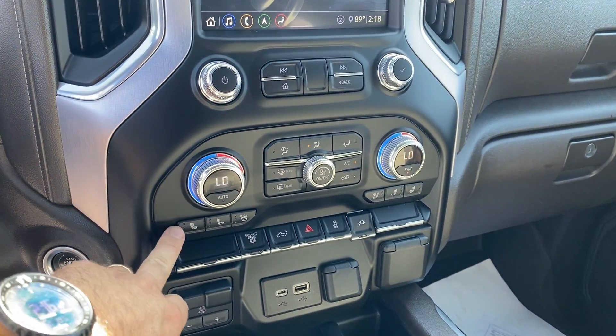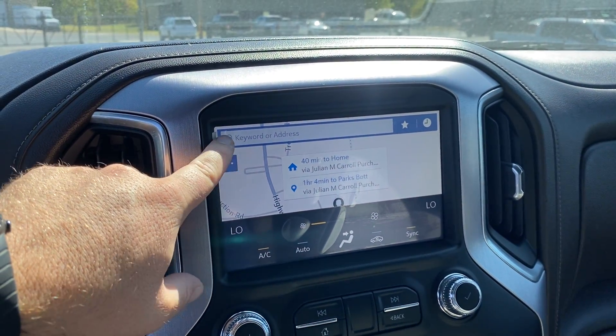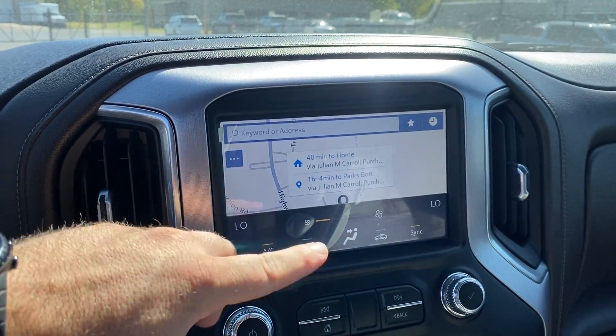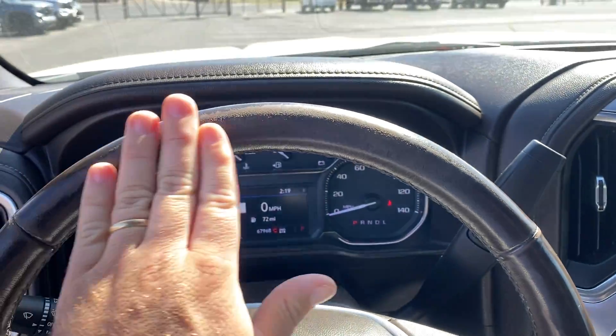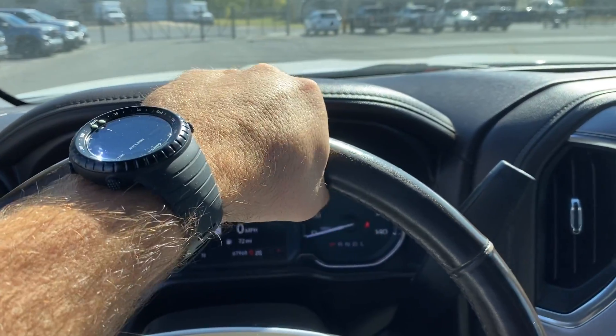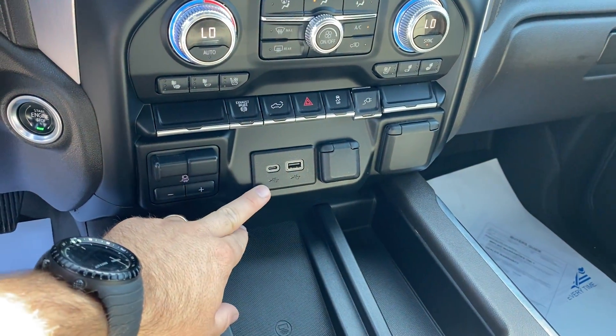Heated and cooled seats — air is blowing nice and cold. You even still have the sticker over the head unit here to help protect that. Did notice just a little bit of wear here on the steering wheel, which is typical of where I hold my steering wheel. Also got a charging pad and a couple of charging ports.